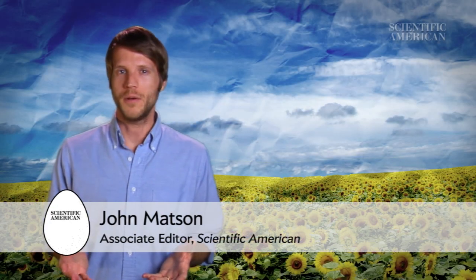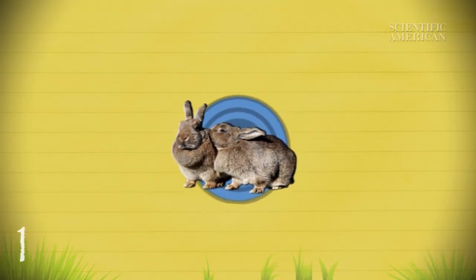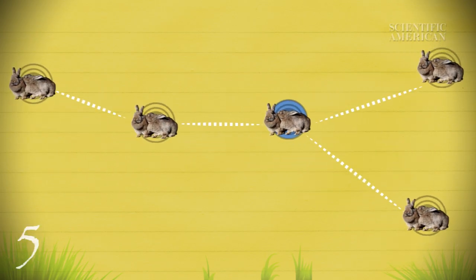How fast does a colony of rabbits grow, assuming they breed like rabbits? If mature rabbits produce a new litter every month, at first you'll have just the one pair, then two, then three, and then five pairs as the offspring start having litters of their own. Soon the colony is growing fast.